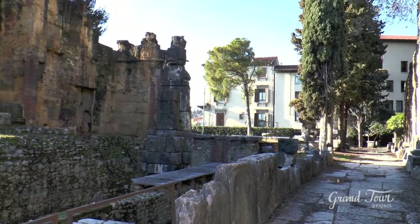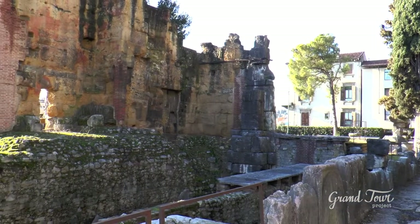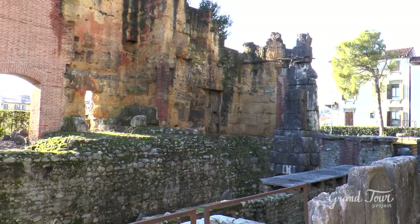Today, prestigious dance performances and the highly anticipated festival of Shakespearean works take place at the Roman Theatre.